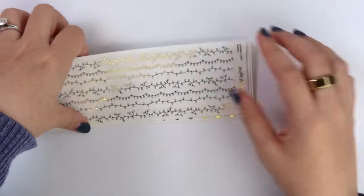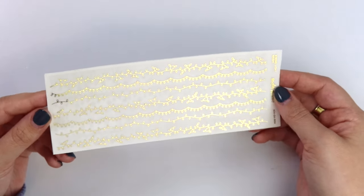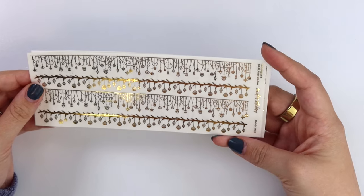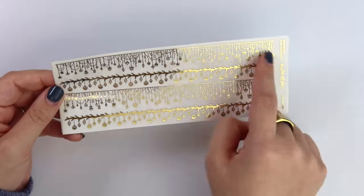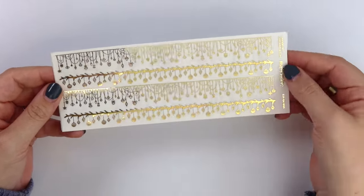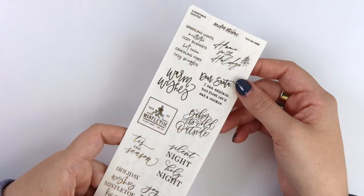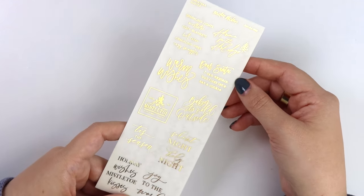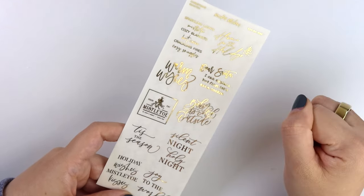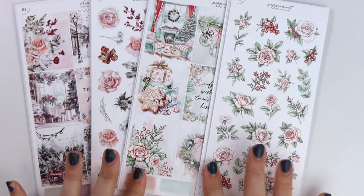Now we'll move on to the washi. We have the matching string light washi and the ornament garland washi — so you have the super stringy one and then a pine needle type one. This one's not washi but it's on the washi sheet: we have Christmas quotes, which are really good for journaling. We have 'Tis the Season,' 'Joy to the World,' 'Warm Wishes,' 'Baby It's Cold Outside' — lots of options. That is the foil for this week.